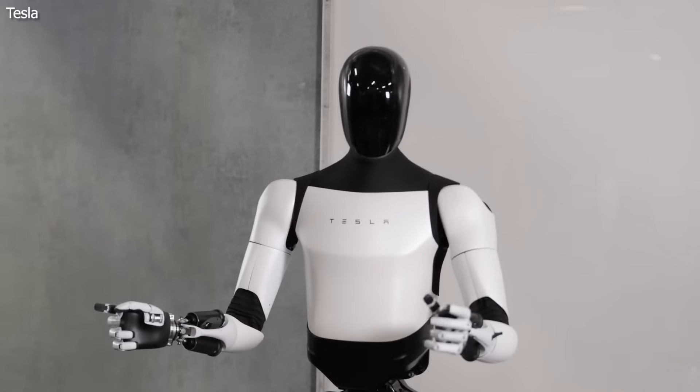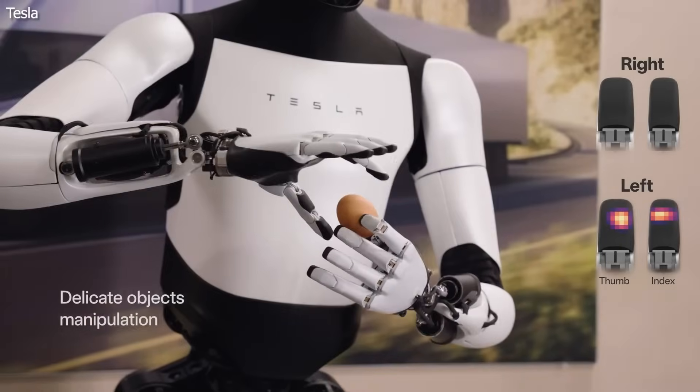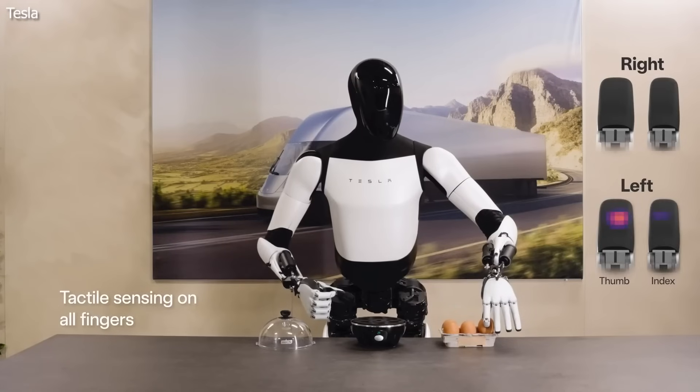It has improved hands with 11 degrees of movement freedom as well as tactile sensors for better manipulation of objects. Considering how quickly AI learning is improving the way humanoid robots interact with the world, robots like this may be stepping into the workforce sooner than expected.